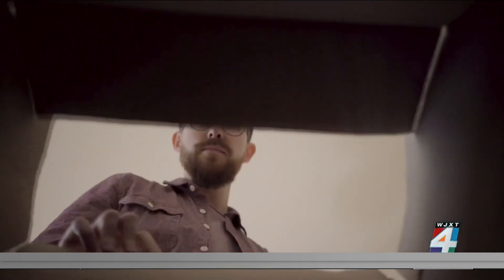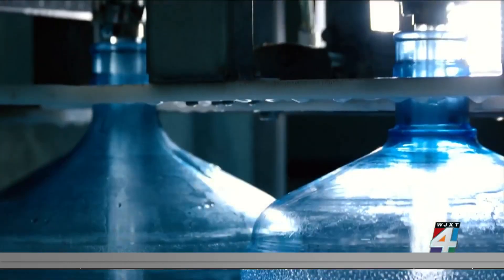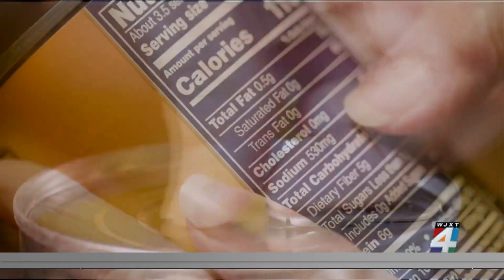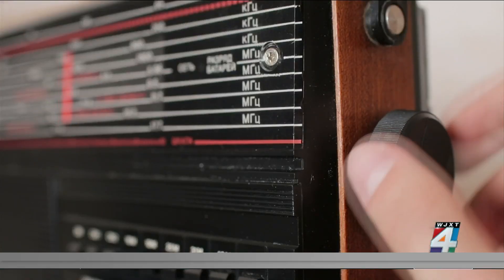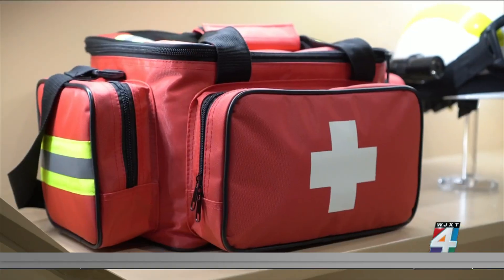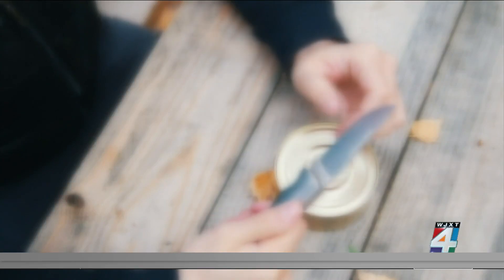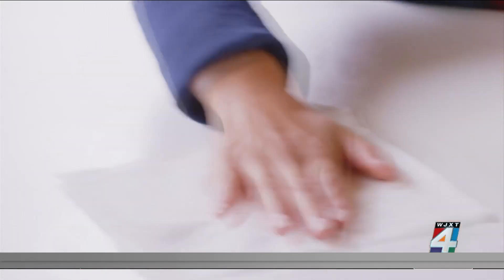Then comes the hurricane preparedness kit. Typically a kit includes water — one gallon per person per day — food of the non-perishable variety with easy-to-prepare items, a flashlight, a battery-powered or hand-crank radio, extra batteries, a first aid kit, your essential medications, a multi-purpose tool like a Swiss army knife, and sanitation and personal hygiene items.